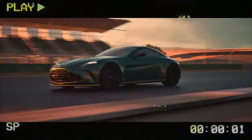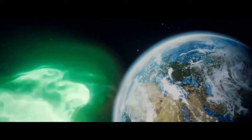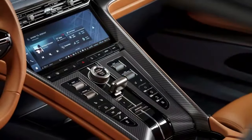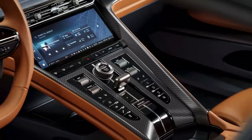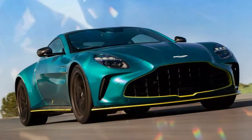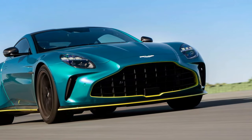However, some elements like the haptic steering wheel controls and light switches borrowed from Mercedes-Benz feel a bit cheap, though they're not deal-breakers. While the interior might not reach the luxury of a Bentley, it certainly feels more special than a Porsche 911's cabin. Most importantly, it's no longer a reason to hesitate when considering the car.